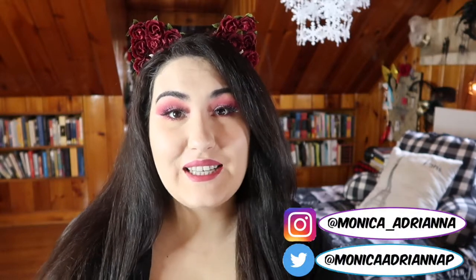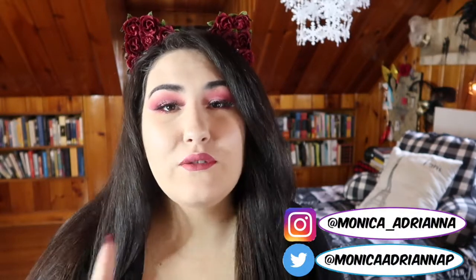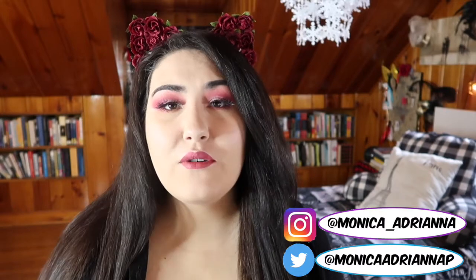Hi guys! Welcome back to my channel, or if you're new, welcome! My name is Monica and today we're going to jump into a first impression, demo, swatches, and my thoughts on the new Jeffree Star Blood Sugar palette.